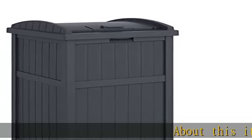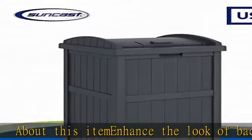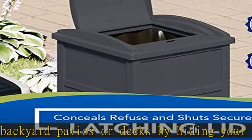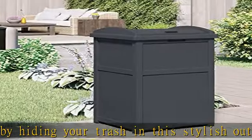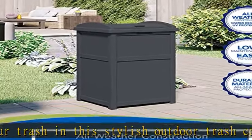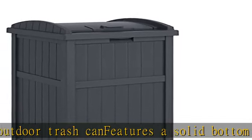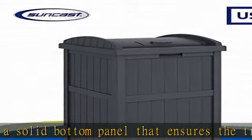Enhance the look of backyard patios or decks by hiding your trash in this stylish outdoor trash can. Features a solid bottom panel that ensures the trash bin stays weighted down and prevents leakage. Built with a secure latching lid to keep the trash inside and protected from the elements and unwanted critters. Constructed of long-lasting, durable resin materials that can withstand the unexpected outdoor elements.